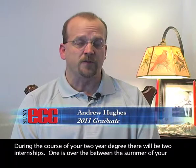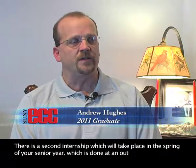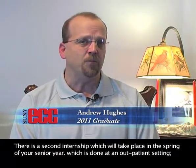During the course of your two-year degree, there will be two internships. One is over the summer between your first and second year, and it's usually done at a hospital where you learn about health information technology from an inpatient setting. There's a second internship which takes place in the spring of your senior year, which is done more in an outpatient setting such as a doctor's office or insurance company.